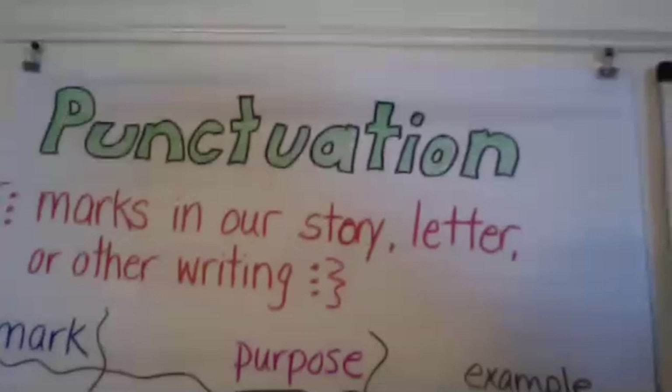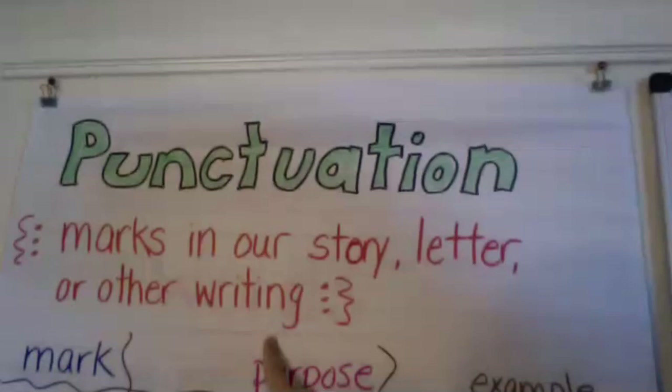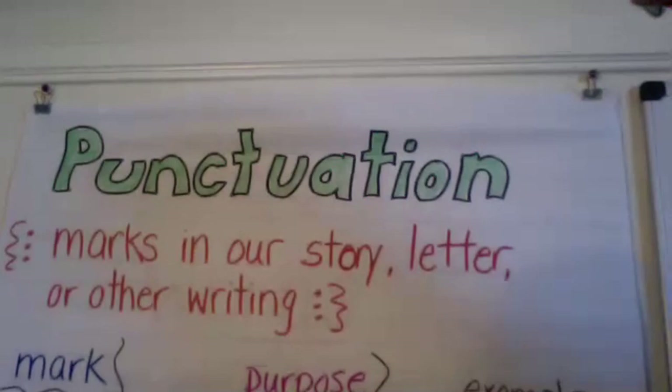Today we're talking about punctuation. Punctuation is marks in our story, letter, or any other writing we do that's different from words and letters. Authors use punctuation to tell us when the sentence is ending. We also use punctuation marks to tell you what kind of sentence it is.